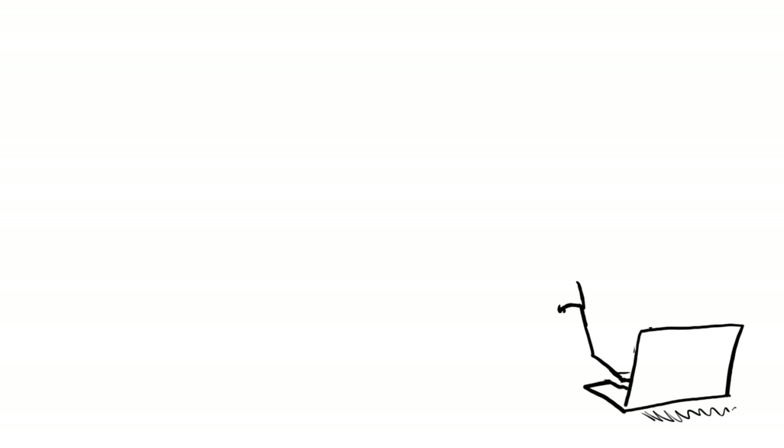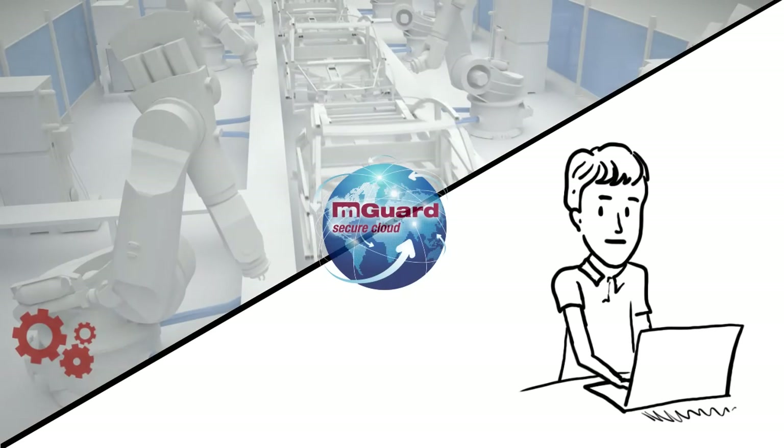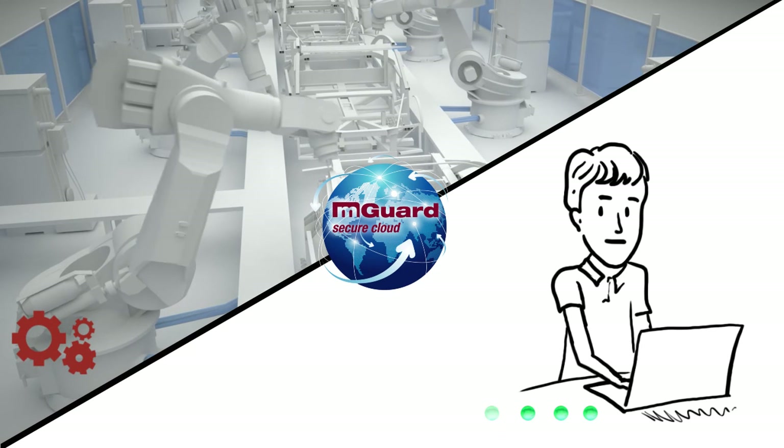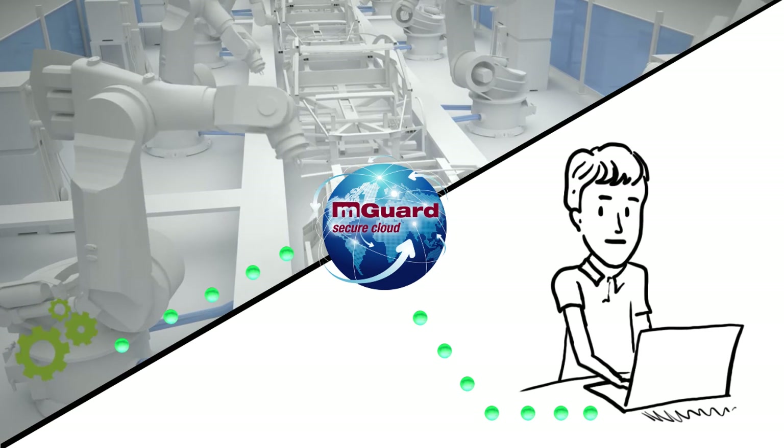Thanks to M-Guard Secure Cloud, wherever in the world you happen to be, you can now troubleshoot and program any device, just as you would do on-site. Utilizing M-Guard Secure Cloud enables you to leapfrog time and space and tap into any device virtually, with as much control as if you were standing there.